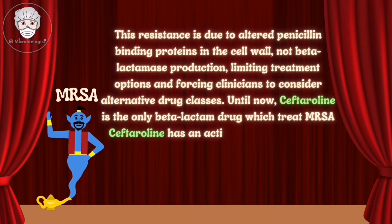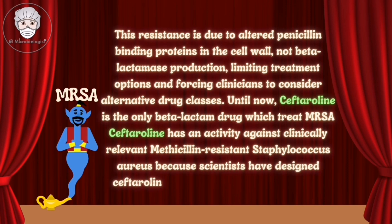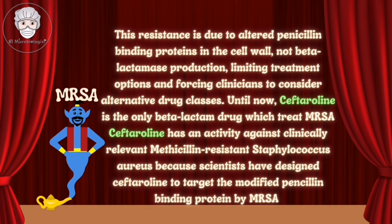Until now, ceftaroline is the only beta-lactam drug which can treat MRSA. Ceftaroline has activity against clinically relevant methicillin-resistant Staphylococcus aureus because scientists have designed ceftaroline to target the modified penicillin-binding protein produced by MRSA.